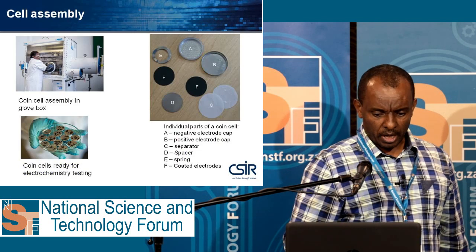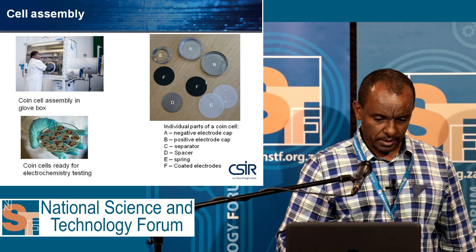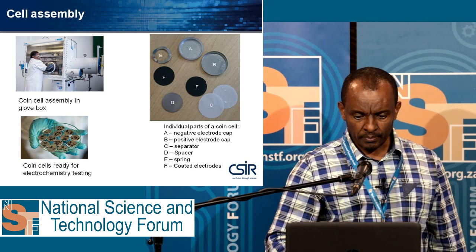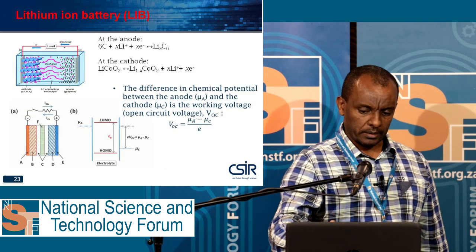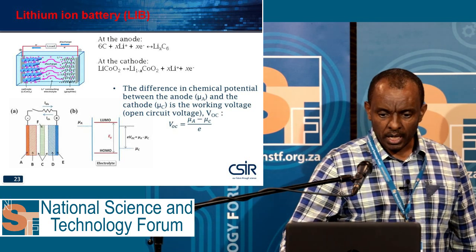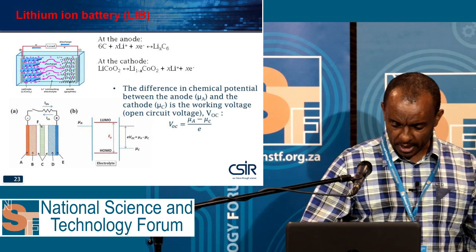This is how our students assemble coin cells. We have a glove box to assemble the coin cells. This shows the electrochemical reaction — the mechanism of how a lithium ion battery works.